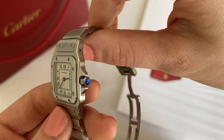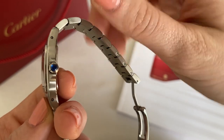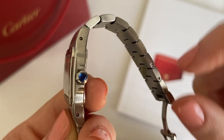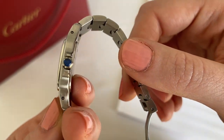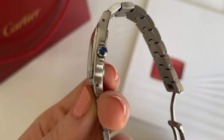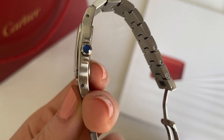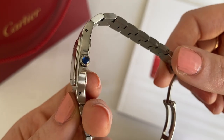Another iconic piece of Cartier history: it also has the blue sapphire at the tip of the crown, as you can see. If you are looking on the pre-loved market, be careful — some of the blue sapphires on the crowns are missing. So if that's one of your favorite parts of the watch, be careful when shopping the pre-loved market for a Cartier watch.